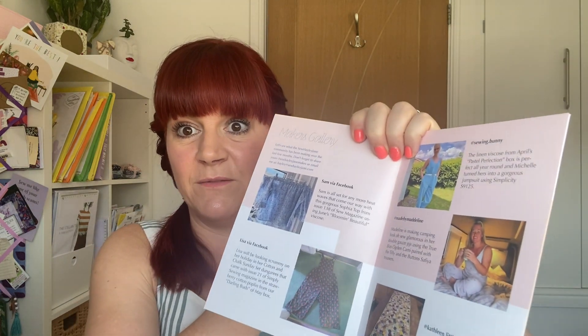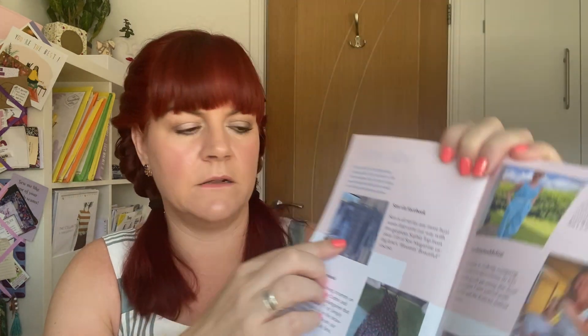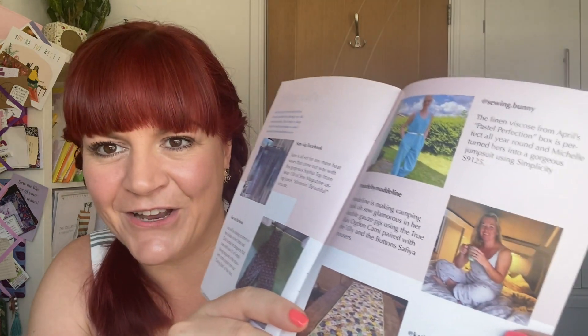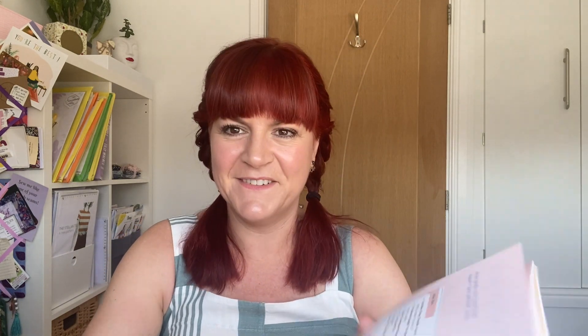There's also the Makers Gallery, which I absolutely love. We've got someone who made a hexagon table runner with fat quarters, someone who made gorgeous dungarees in the strawberry fabric, someone who made a little off-the-shoulder top, the lovely Michelle from Sewing Bunny who made a jumpsuit in the linen, and Made by Madeline who made gorgeous pyjamas in double gauze — double gauze appreciation society, that's me!